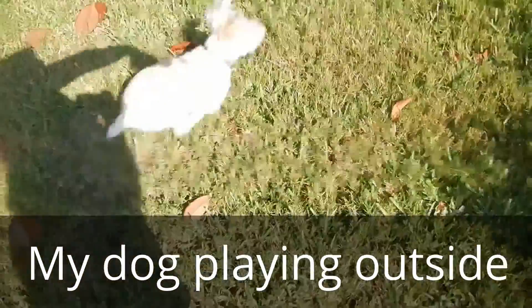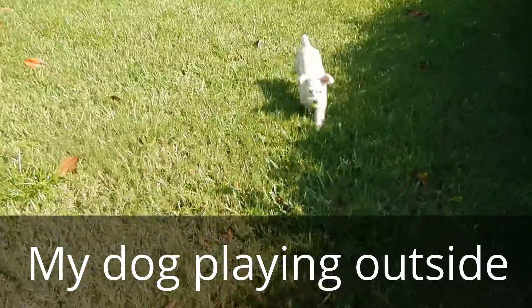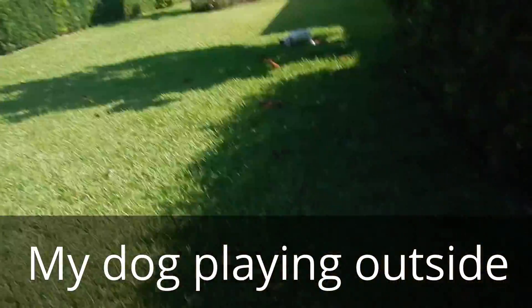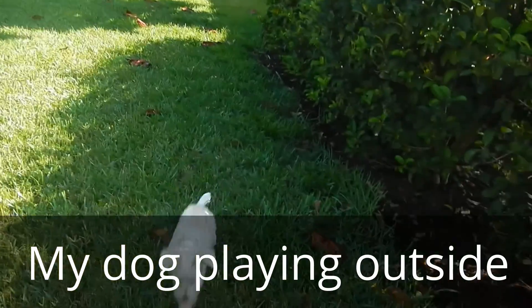Ready? Sit. It's right there in front of you. That one's harder to see.